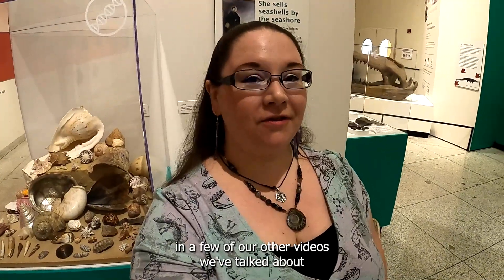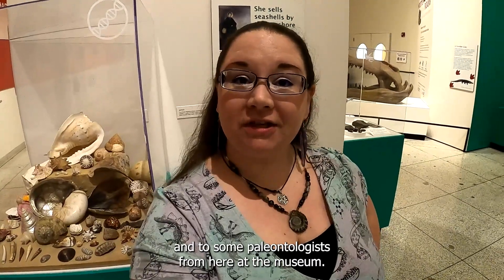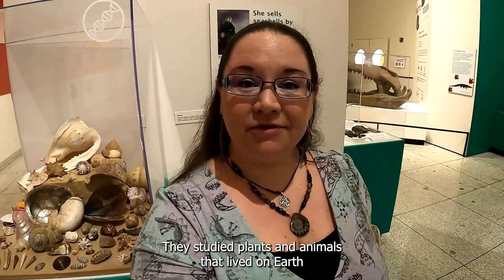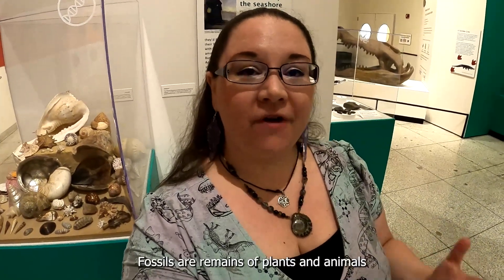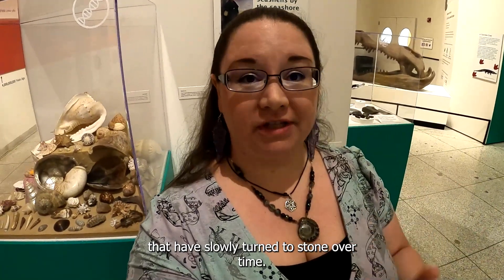In a few of our other videos, we've talked about and to some paleontologists from here at the museum. Remember, a paleontologist is a scientist who studies the prehistoric past. They study plants and animals that lived on Earth millions of years ago, and they learn about them by the fossils those organisms left behind. Fossils are remains of plants and animals that have slowly turned to stone over time.